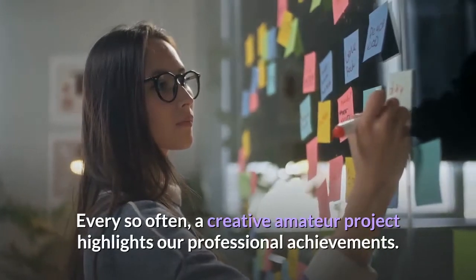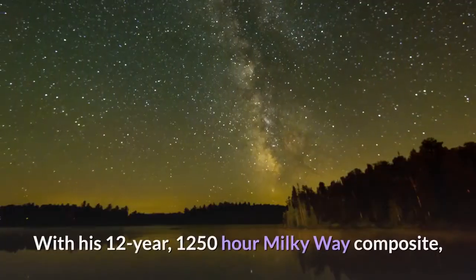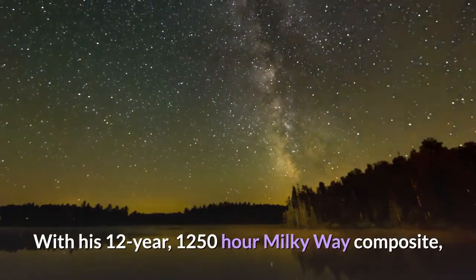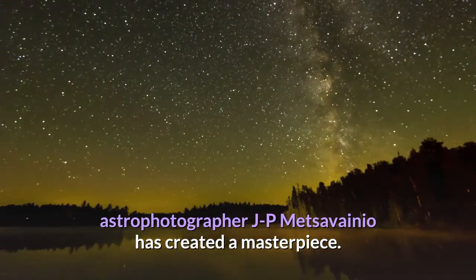Every so often, a creative amateur project highlights our professional achievements. With his 12-year, 1250-hour Milky Way composite, astrophotographer JP Metzivigno has created a masterpiece.